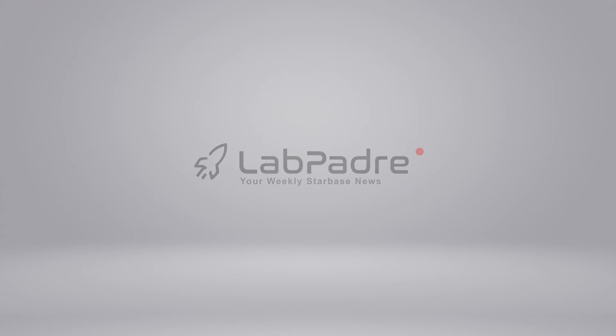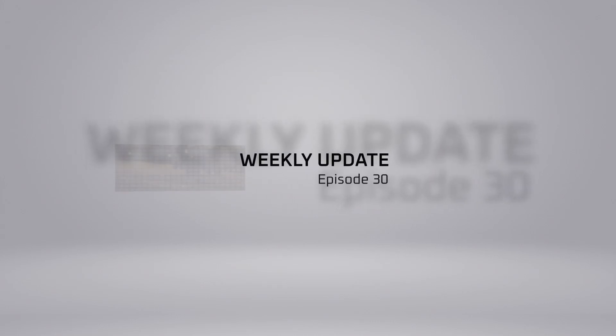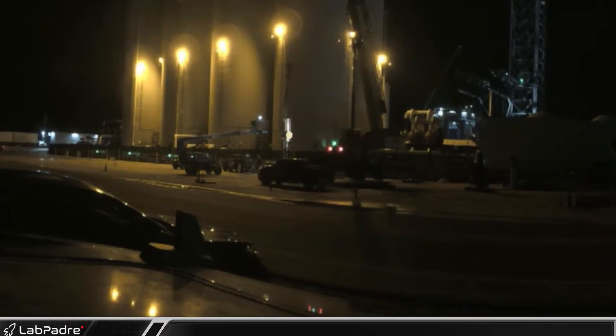Welcome back and thanks for tuning in to episode 30 of LabPadre's SpaceX and Starbase weekly updates. We've got a quickie for you today, so let's dig in.